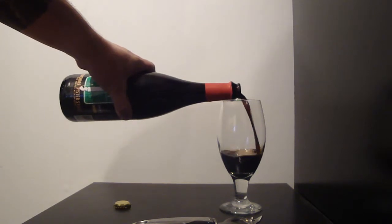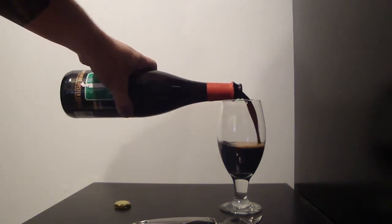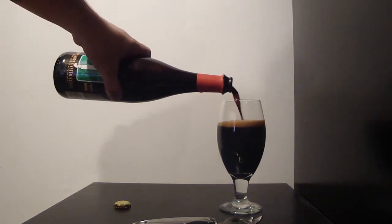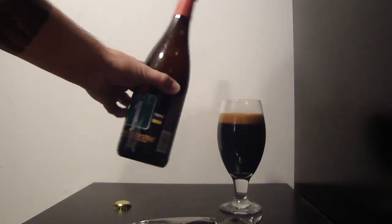Let's see how this pours out. This pours out a really dark stout with a cappuccino-colored head. Looks pretty nice.